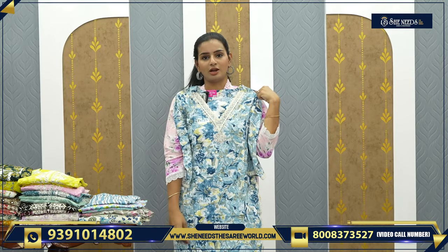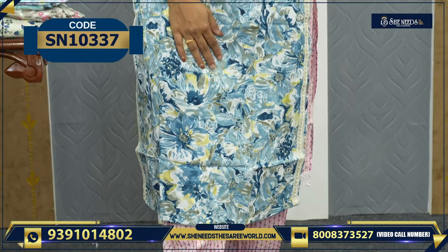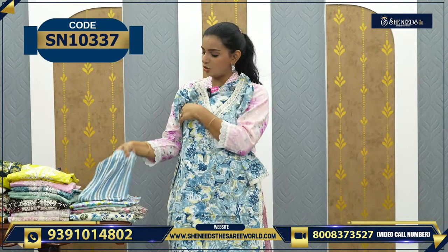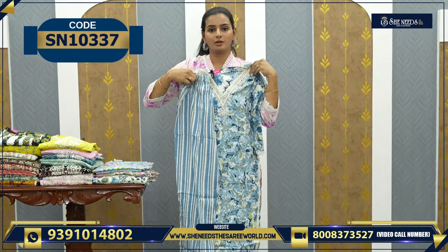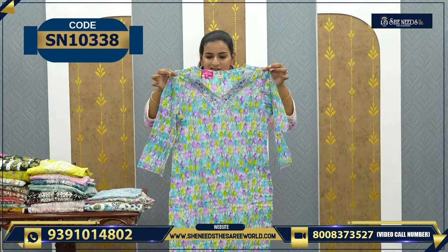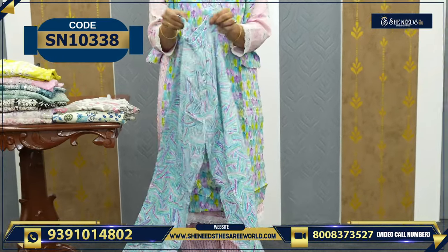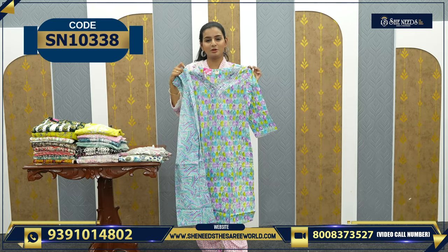This next one has a thread embroidery neckline, thread embroidery on the sleeves as well, and a palazzo bottom — very very comfortable. The price is 650 rupees. And another nice multicolor option at 830 rupees.